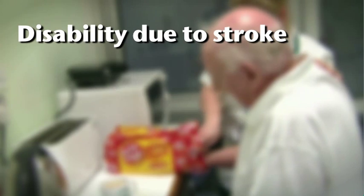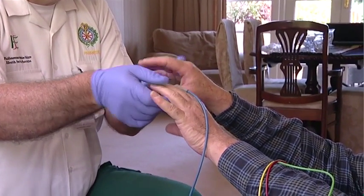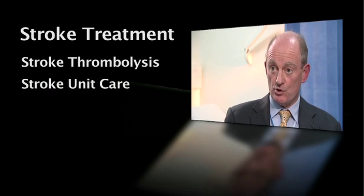While stroke mortality is dropping considerably with improved treatments, 50 to 60% of stroke survivors still have significant disability. The two treatments developed in the last 15 to 20 years — stroke thrombolysis (clot-bust treatment) and stroke unit care — are proven tools. Stroke unit care reduces the risk of death or disability by about a quarter and benefits all patients: all severities, all ages, men and women.